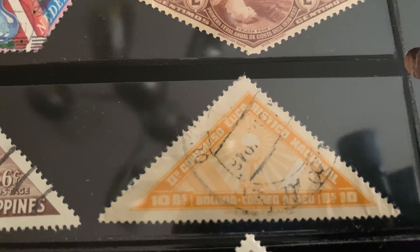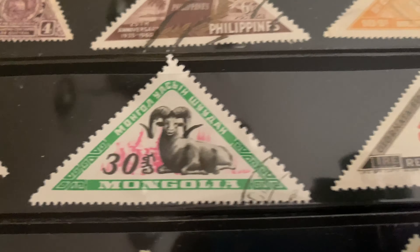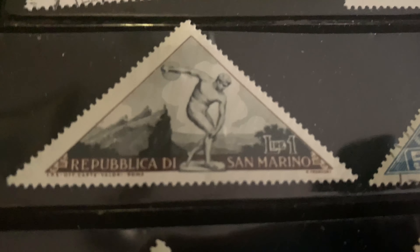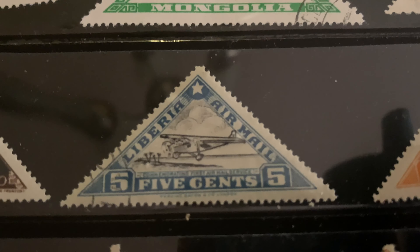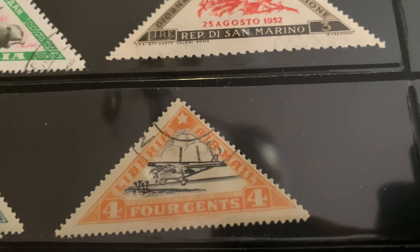We're going to start to see a theme now. I wanted to find all the ones I could find that were triangular, as I enjoy a variety of shapes when it comes to stamps. You can see stamps from all over — San Marino and then Mongolia before that, all producing triangular stamps. Or airmail stamps — maybe Liberia airmail is what you want to collect. I've done a video in the past on airmail and how that got started, but there are lovely airmail stamps out there if that's what you want to collect.